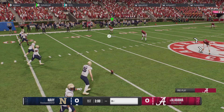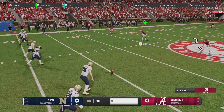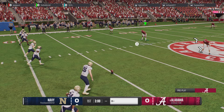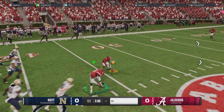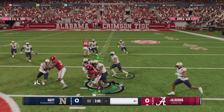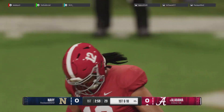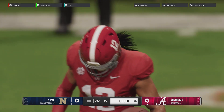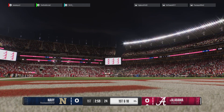I believe they're lining up to attempt an onside kick. It looks like the hands team were able to recover the football. I guess you got to appreciate the aggressive approach here to start this game off. You can't knock them for trying, but we'll see how much this hurts them here in the long run.